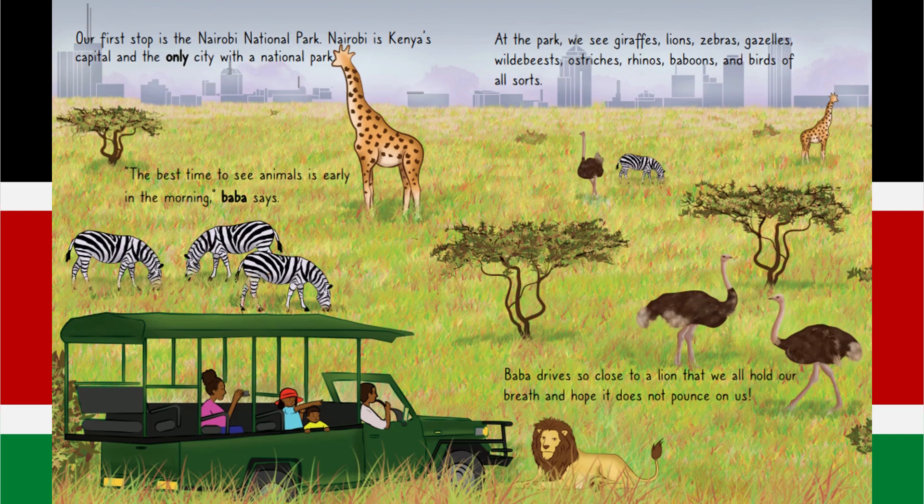At the park, we see giraffes, lions, zebras, gazelles, wildebeests, ostriches, rhinos, baboons and birds of all sorts. Baba drives so close to a lion that we all hold our breath and hope it does not pounce on us.